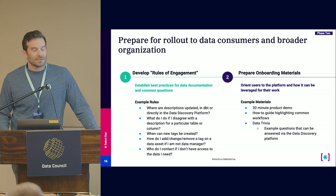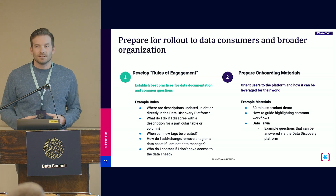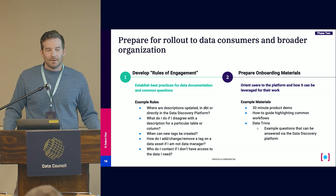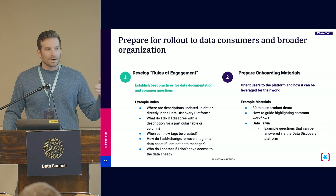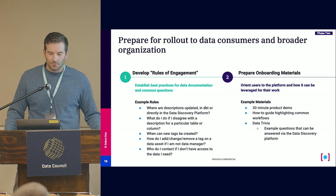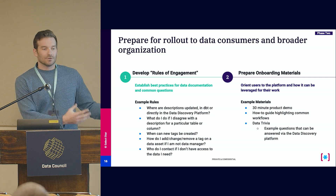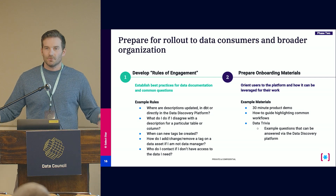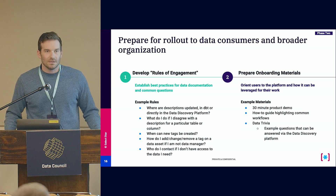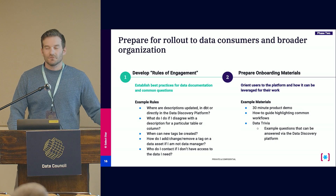The next step is onboarding materials. Some tools require intense training courses; SelectStar is designed to be intuitive, and many modern tools are as well. You might do a quick product demo, but what we really like is setting up how-to guides for common workflows — for each persona, think through how they'll engage with the tool and give them an example. Data trivia has also been really successful: come up with actual questions the data team has answered and show how you can do it in SelectStar. We've seen brown bag lunches where people share how they answered their own data questions with the discovery platform, reinforcing that they can be self-sufficient.